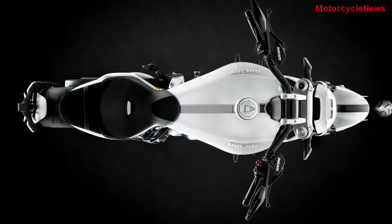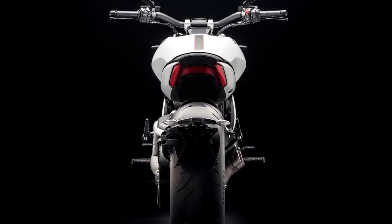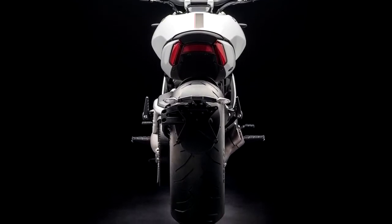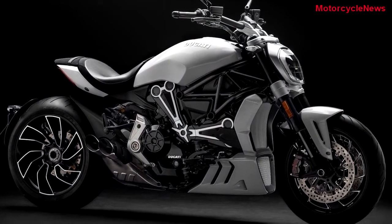The Ducati's E-Aval is powered by a 1,262cc V-twin Astrata engine which makes 156 horsepower of maximum power at 9,500 rpm and 129 Nm of peak torque at 5,000 rpm.